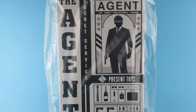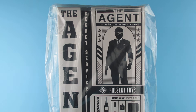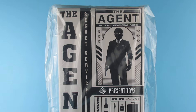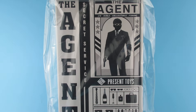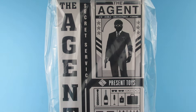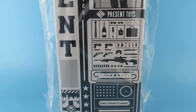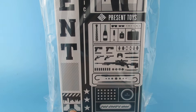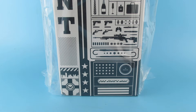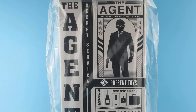Today we're looking at the Agent Secret Service from Present Toys, a 1/6 scale collectible figure. Right down here it says 'The King's Man,' so I think we can maybe guess from the logos and things on here what this may sort of be.